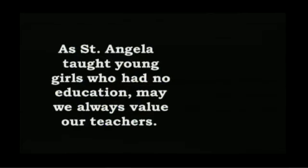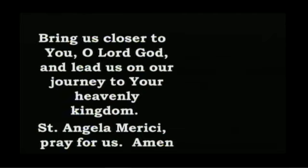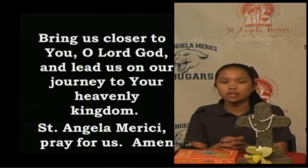Next is: 'As St. Angela taught young girls who had no education, may we always value our teachers.' St. Angela taught girls who did not have an education. This also means we should always thank our teachers for helping us strive to have a great future. The last line is: 'Bring us closer to you, O Lord God, and lead us on our journey to our heavenly kingdom. St. Angela and Marici, pray for us. Amen.' This means that God will lead us on a journey, just like he led St. Angela. Now here's Jack and Jacob.